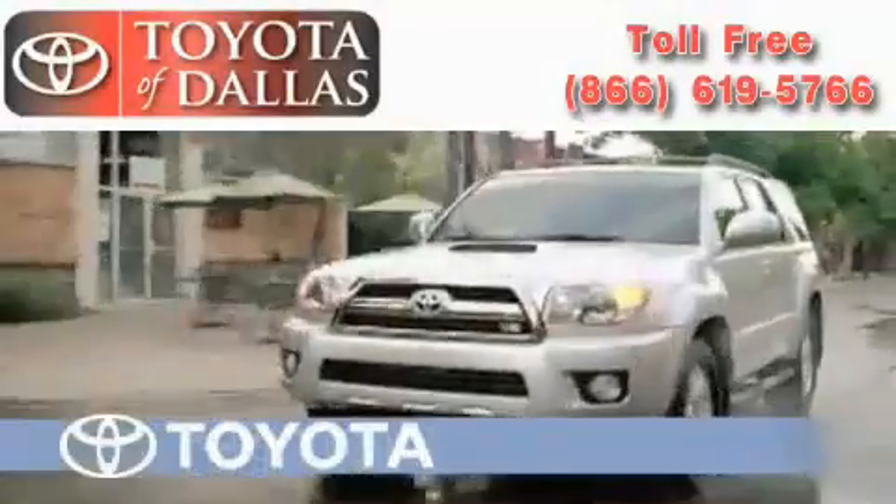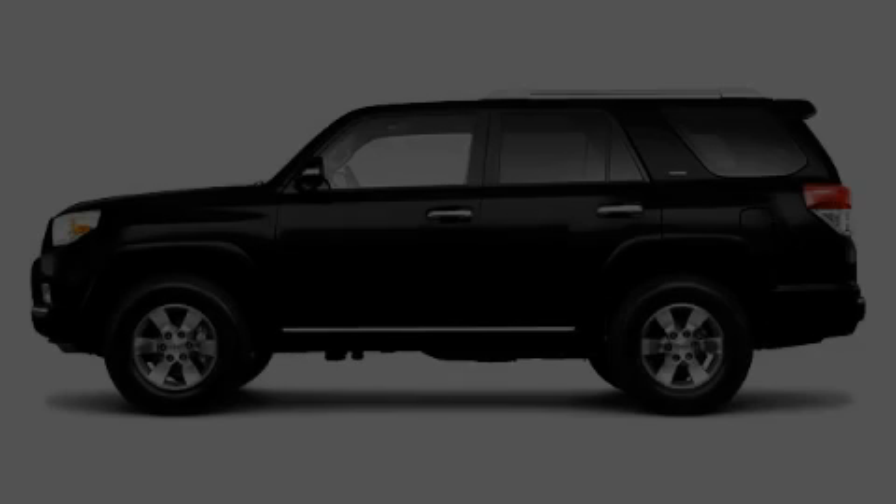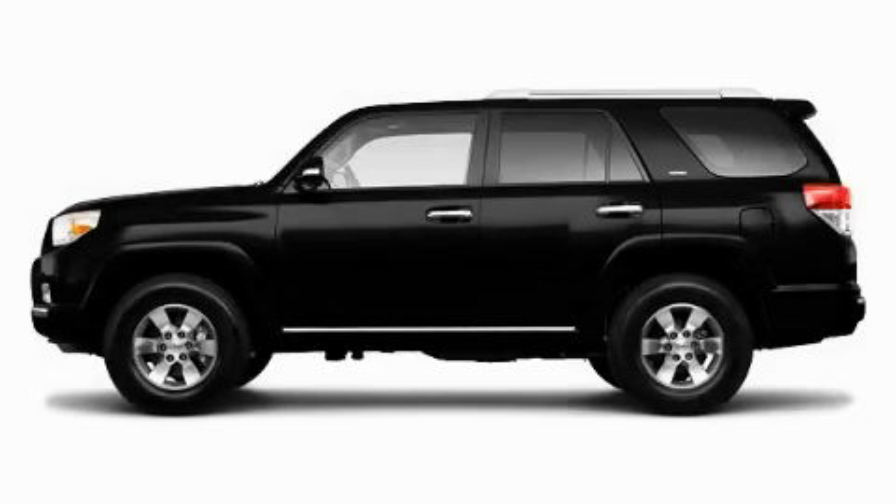Another fine vehicle offered by Toyota of Dallas. This is a brand new 2010 Toyota 4Runner — a big SUV for big fun.